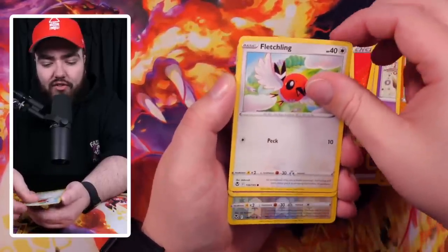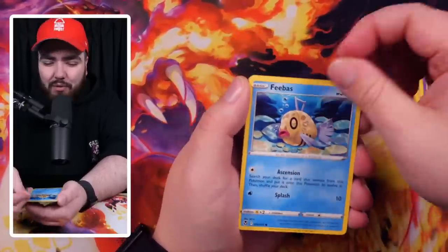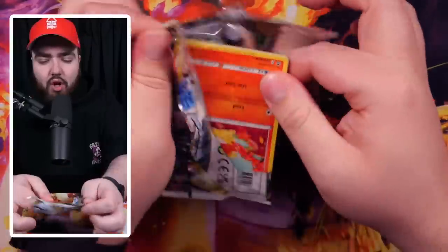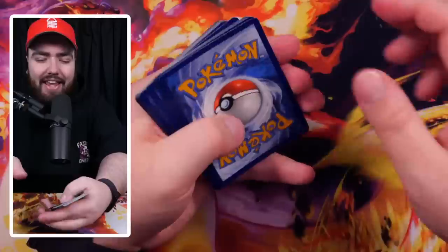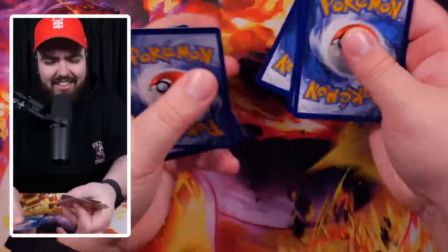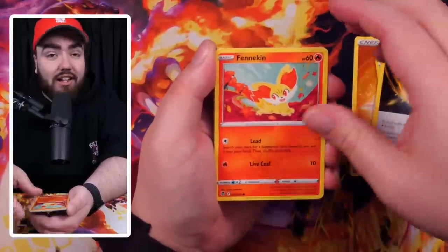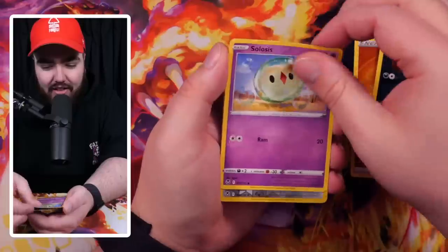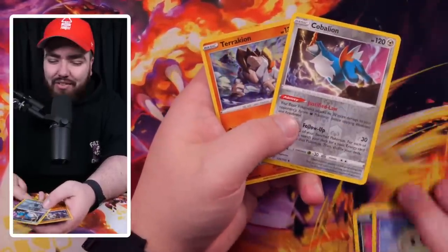We've got a Phantump, Fletchling, Chimecho, and already I'm glad we've gone away from these yellow borders — not as good. We have a Viridian in the first pack. We've got 10 packs from a fresh booster box, so fingers crossed we've got some good luck in our sails. Fighting Energy, Loppuny, Quad Stone, Regenerative Energy — I need some of that. Fennecin, Spinarak, Beldum, Croagunk, a Celosias, Cobalion Rare Reverse, and a Terrakion — nice, two of them together back to back.